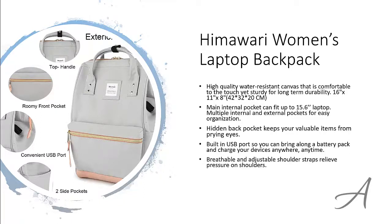The shoulder straps are breathable and adjustable to relieve pressure on the shoulders. And there are multiple colors and designs you can choose from.